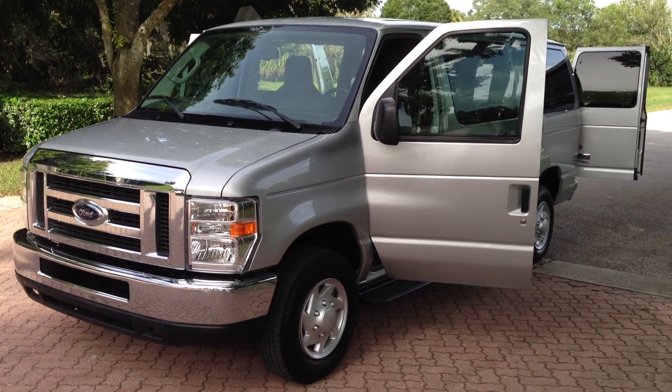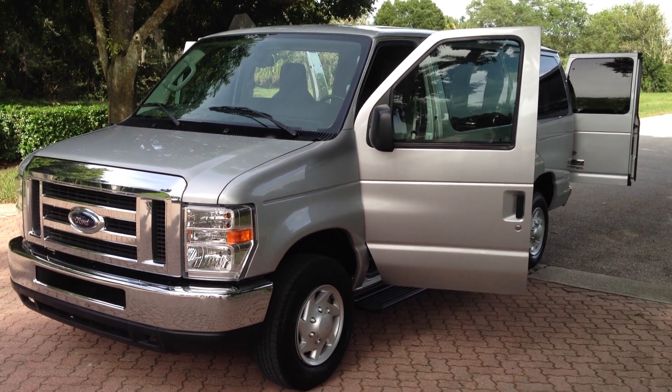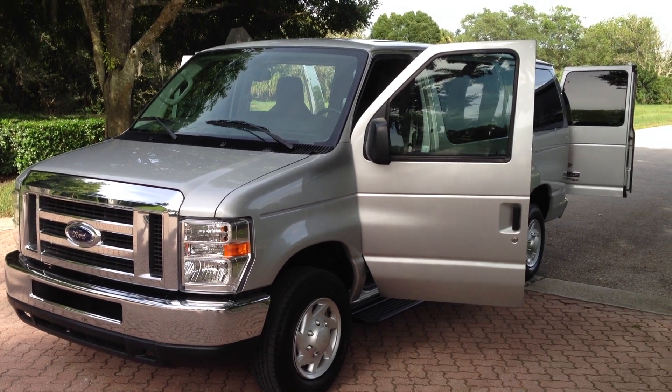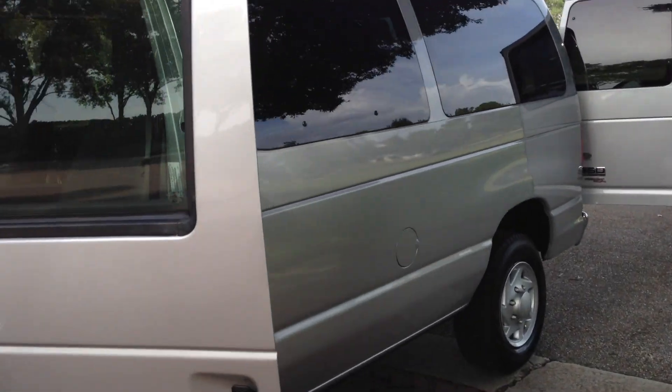Here's the perfect hauler if you're either taking out the seats to haul stuff around or if you need to carry multiple passengers. It's a 2012 Ford E350 with a 5.4 liter V8. It's got 39,000 miles. Let me show you the auto check real quick and then we'll get to the van.